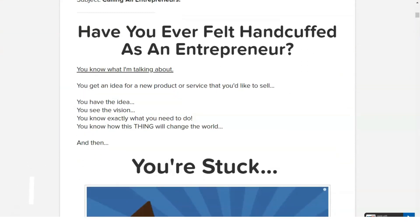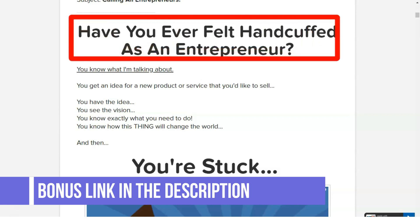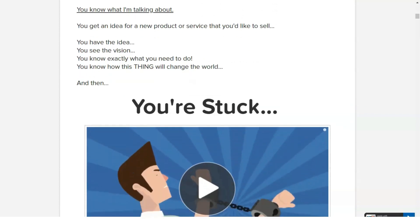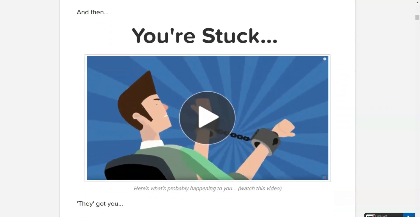In the beginning, ClickFunnels had to be a way for Brunson and his teammates to quickly create different funnels for different purposes. Once they developed it, they got the realization that it could be a great product that other people might find useful as well.